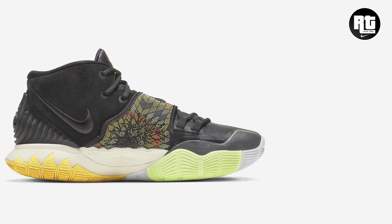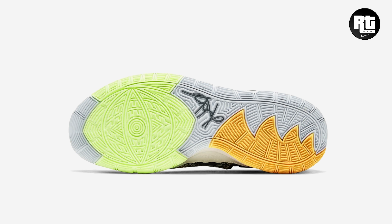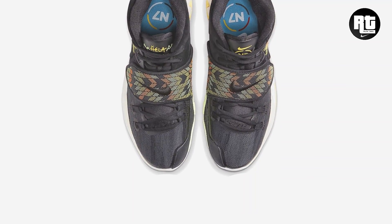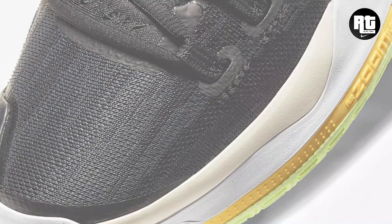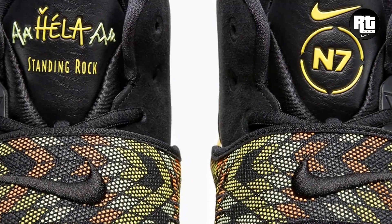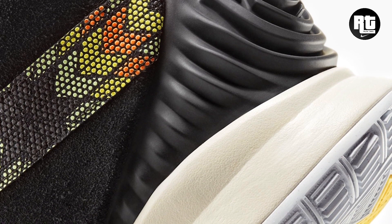Nike continues to expand the signature shoes of Kyrie. The Kyrie 6 iteration is inspired to celebrate the proud history of Native Americans and Indigenous Peoples in North America. According to Nike.com, the haptic graphic is inspired by the gifts given by the Standing Rock Sioux Tribe to Kyrie during his naming ceremony and honors the beaded patterns of certain Native artwork. Zoom Air cushioning adds unparalleled comfort while the mid-height collar with adjustable strap lets you personalize your fit. This is now available on select retailers and Nike.com with the retail price set at $130 US dollars.